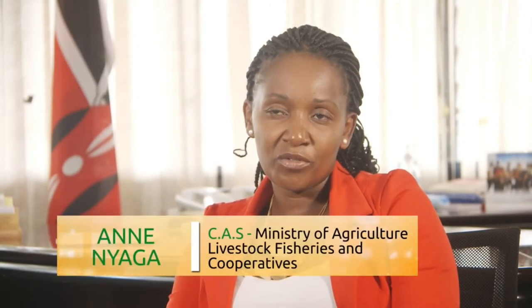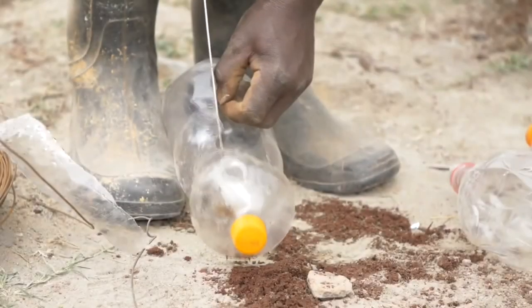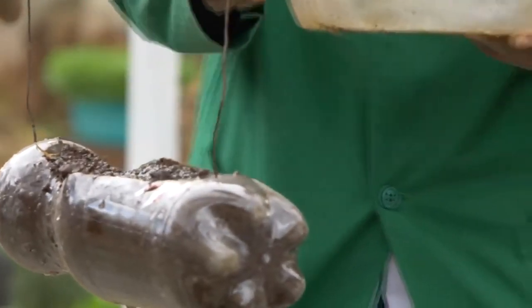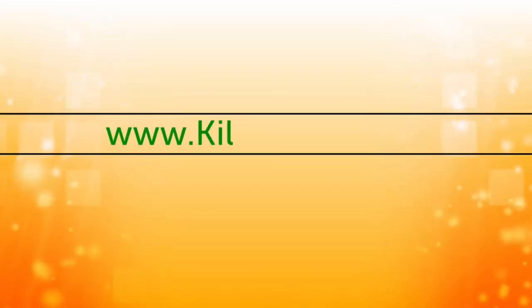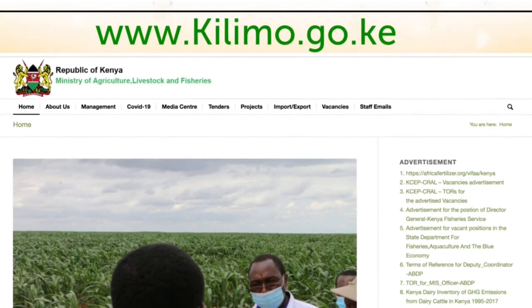Our appeal to the viewers watching this is: see something and implement. This is how we collectively contribute to food and nutrition security when each and every household is able to produce safe food within the confines of their homes. From this tutorial, it is our hope that you will be able to establish your own kitchen garden and enjoy a constant supply of fresh, nutritious vegetables, fruits, and spices for you and your family. For more information, kindly log on to www.kilimo.go.ke.